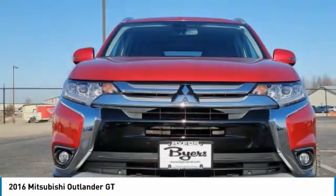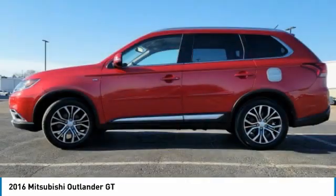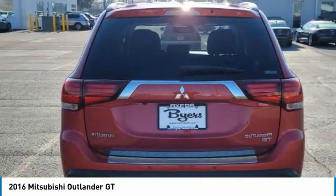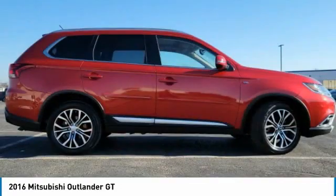Drive the 2016 Outlander — a versatile crossover with power to spare. Outlander boasts an upgraded level of interior comfort and advanced technological features to give you control over every element of your drive. With super all-wheel control and a five-star frontal and side impact crash test rating, peace of mind comes standard.